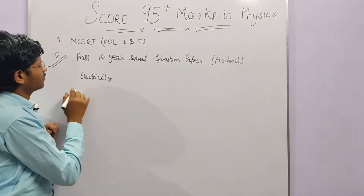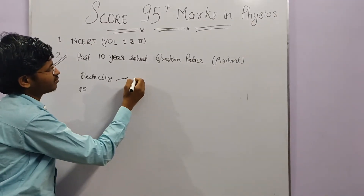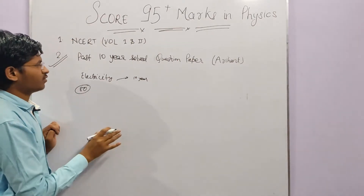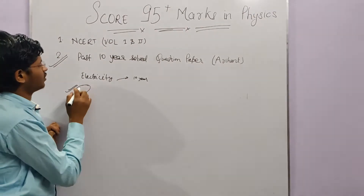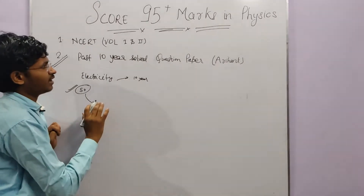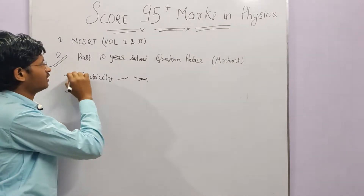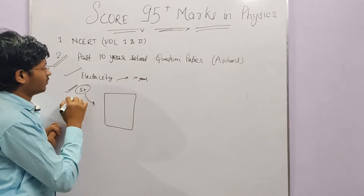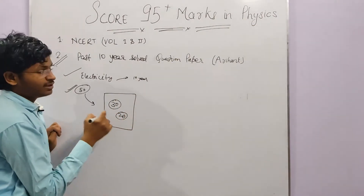For example, in the Electricity chapter, let's say there are 80 questions from the past 10 years. Attempt all 80 questions. Out of 80, if you can solve 50 questions successfully but are unable to do 20 questions in the first attempt, mark those 20 questions separately.